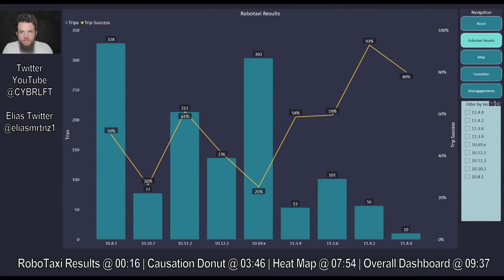Welcome back to the robotaxi report with our latest information on FSD 11.4.4. I'm going to keep this short and sweet so I can get back out there and get more testing, because as you can see on screen, we are only at 10 trips on 11.4.4 so far. What you're seeing is all of version 10 and version 11 together — everything recorded, with yellow being the success percentage, or reliability rating, and blue with the number being the quantity of trips.